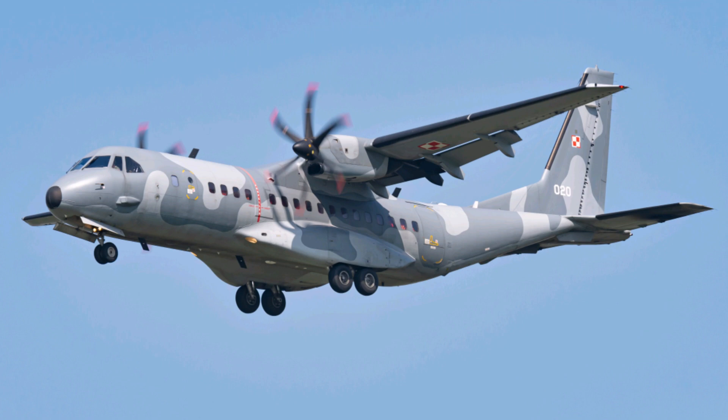Airbus C295: the multi-role aircraft transforming modern aviation. Discover the secrets behind the Airbus C295, a game-changing aircraft that redefines versatility and performance. Watch now to explore its cutting-edge features and fascinating mission history.